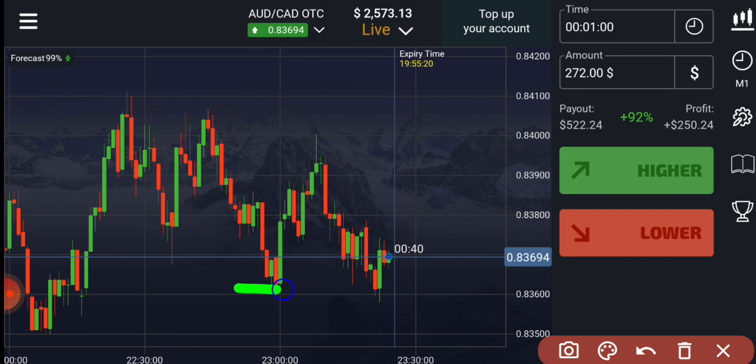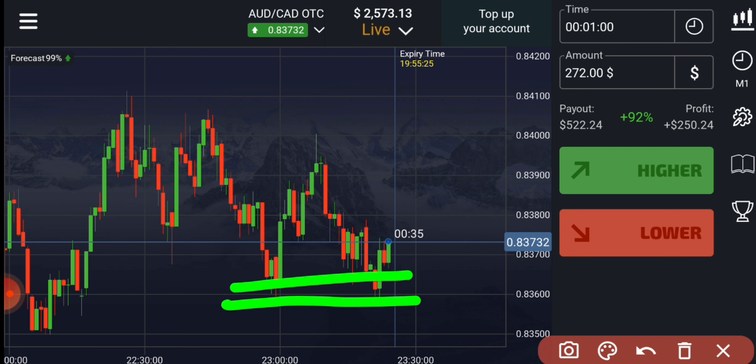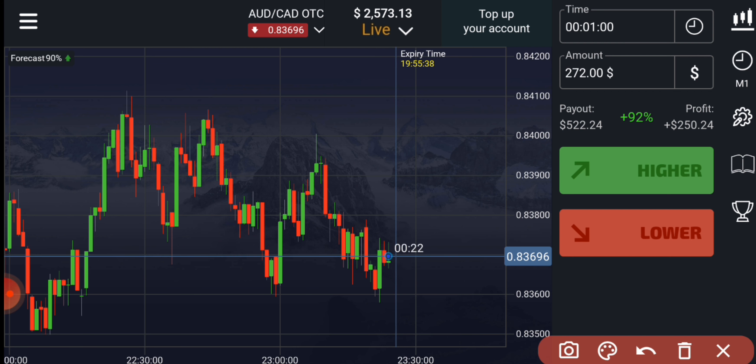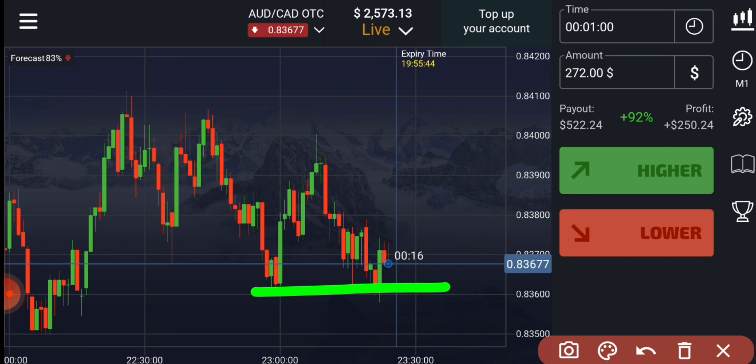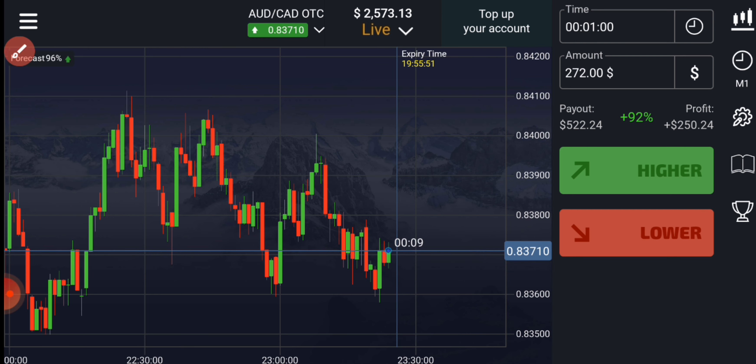This is a fake breakout because there is a level here, so the level will definitely work. And if this support level does not work, then the round number level will work — there are two levels. Definitely buyers will only enter here. Don't go with sellers in this type of situation — always go with buyers. Keep this point in your mind.